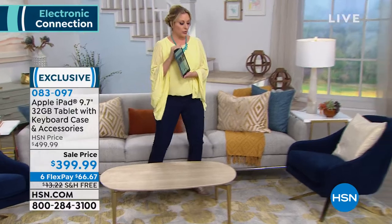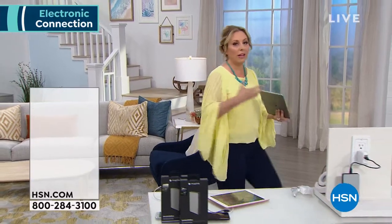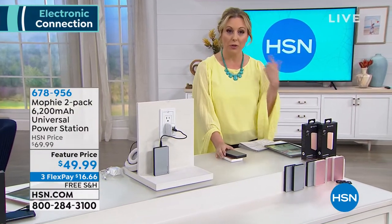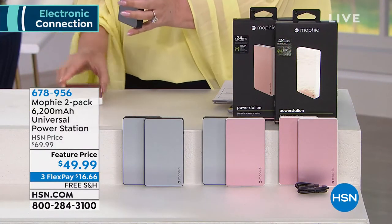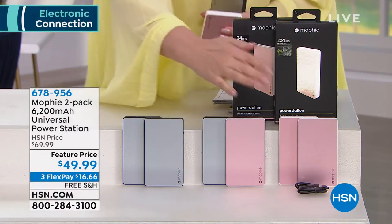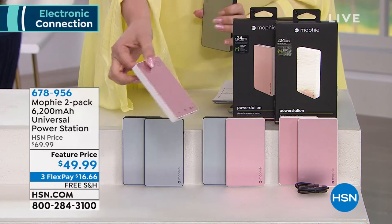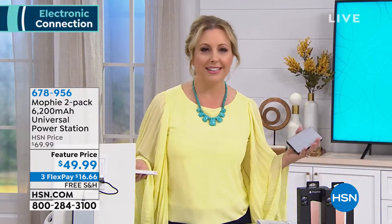But first we're going to jump into something you really can't live without. You've got your tablet, your headphones, your cell phone — so many things in your life that you need to keep charged. You've got to keep a battery for your battery. That's where our first product comes in. It's from Mophie — a two-pack of 6,200 milliamp chargers. You have three different color choices: two pink, a pink and a gray, or two gray. And you can see how slender these are — almost like a deck of cards, but 6,200 milliamps.